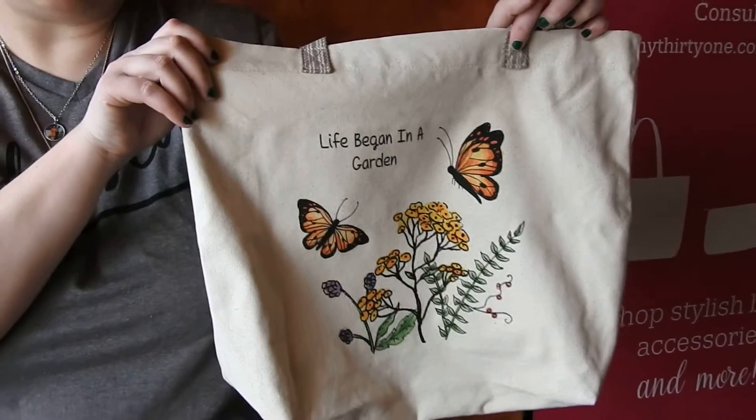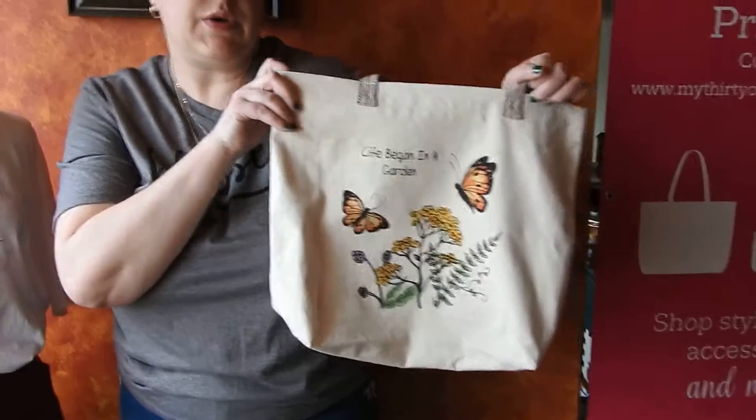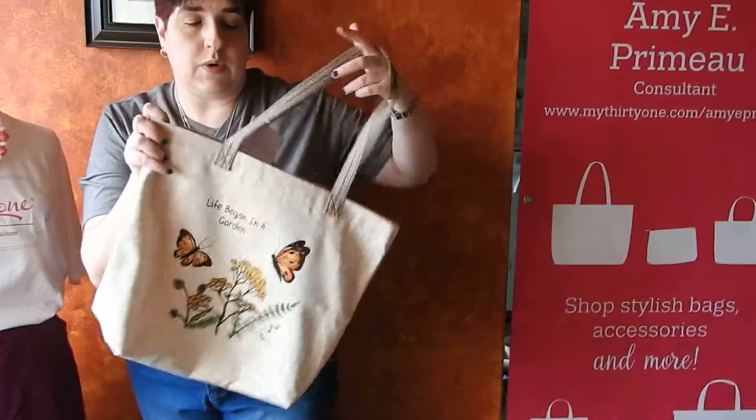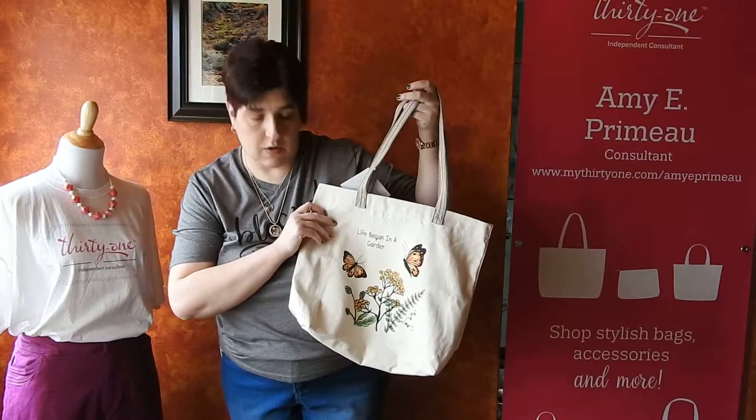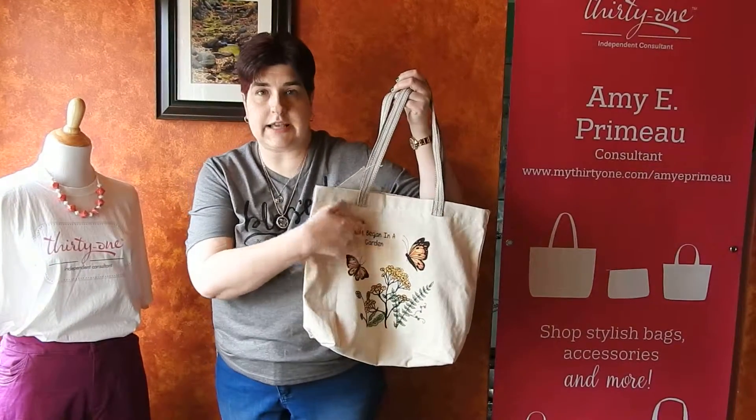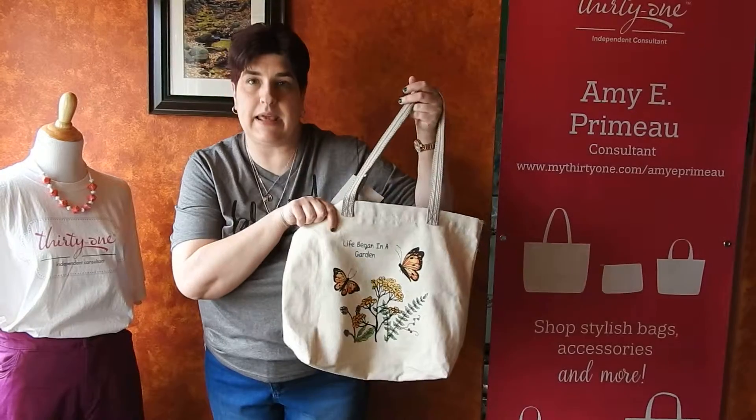This personalization can be put on any of our statement products — you could do a pillow, you could put it on the shopper like here, or you could do wall art with it. You can also change the saying; I thought this one was real pretty: "Life began in a garden."